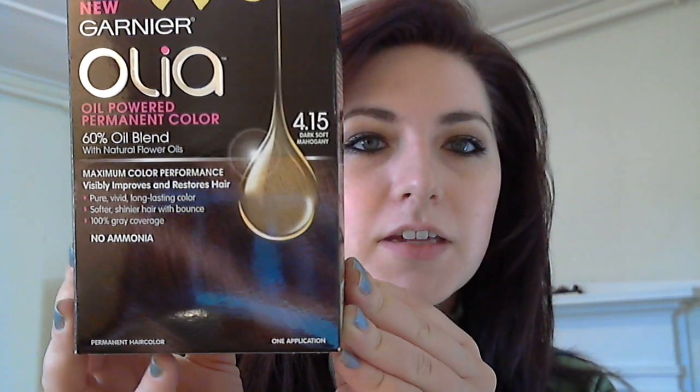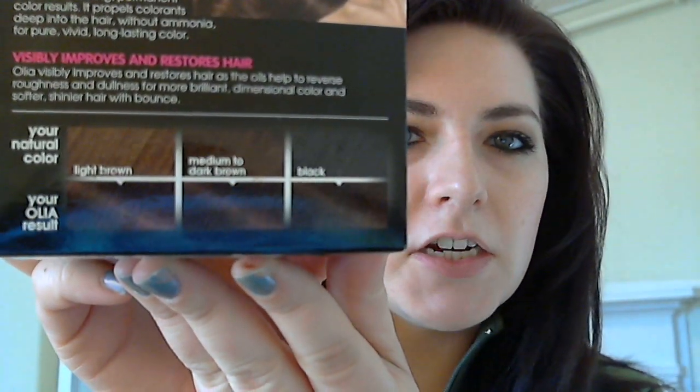I'll do the Garnier Olia really quick. You can see what my old hair color looks like in my other videos — it was getting dull and patchy, my roots were really coming in, and I like keeping a deep dark brown chocolatey color. It works best with my skin tone and eyes. I picked one up at Target and got shade 4.15, Soft Mahogany Brown. They have a little hair scale on the back so you're supposed to get about the same shade no matter what your starting tone is.